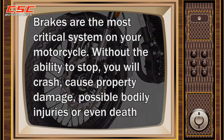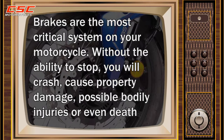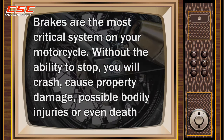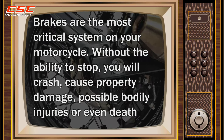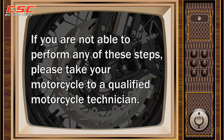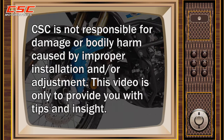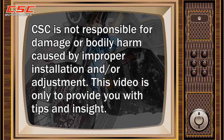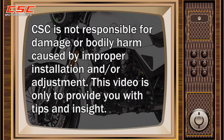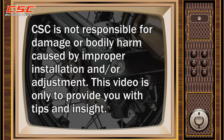Brakes are the most critical system on your motorcycle. Without the ability to stop, you will crash, cause property damage, possible bodily injuries, or even death. If you are not able to perform any of these steps, please take your motorcycle to a qualified motorcycle technician. CSC is not responsible for damage or bodily harm caused by improper installation and or adjustment. This video is only to provide you with tips and insight.